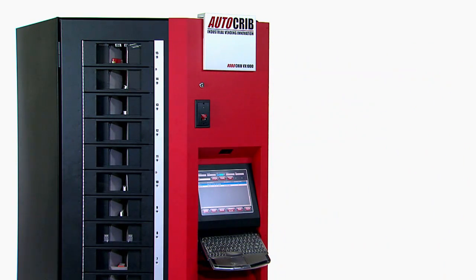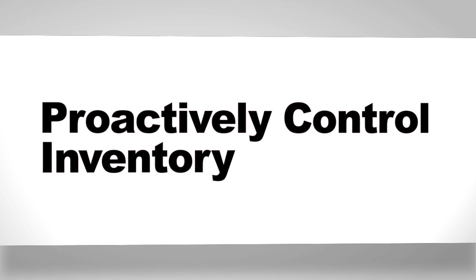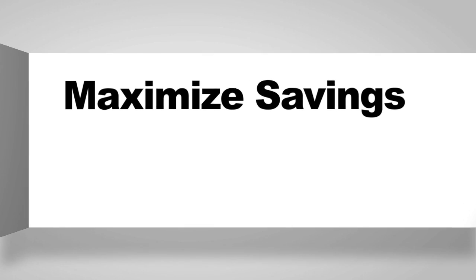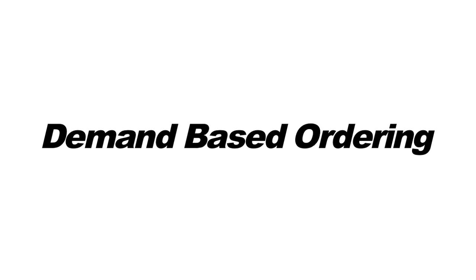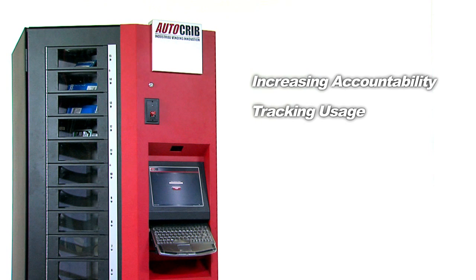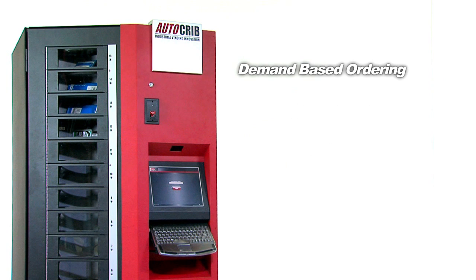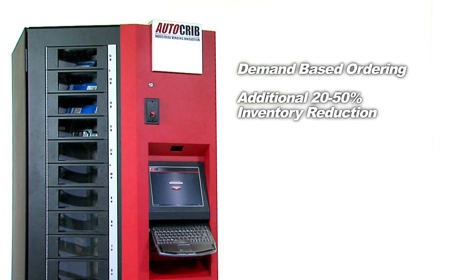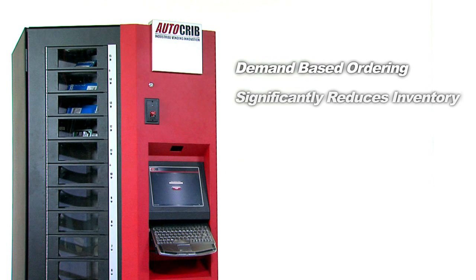The entire goal of industrial vending is to proactively control inventory. Don't be fooled into buying a less expensive machine that won't maximize your savings and drive inventory costs down. By increasing accountability and tracking usage, a RoboCrib will cut usage immediately by 20-40%. But when you turn on demand-based ordering, you can cut an additional 20-50% from inventory, based on actual usage data and actual lead time data. Demand-based ordering significantly reduces the inventory needed with zero stock-outs.